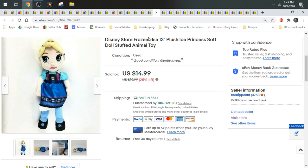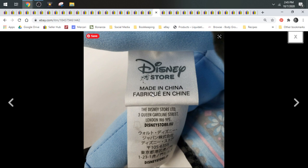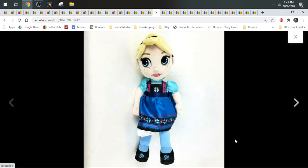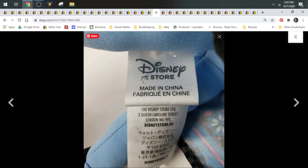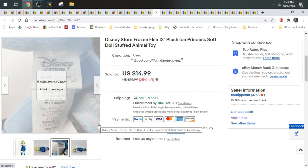Here's a Disney Store Elsa. Elsa, Anna, and Olaf don't do that well anymore. They used to — when Frozen 2 came out they were flying off the shelves, but now they're kind of oversaturated and the movie's not as popular anymore. But since this is Disney Store, I did grab it. And she sold for $13.49.